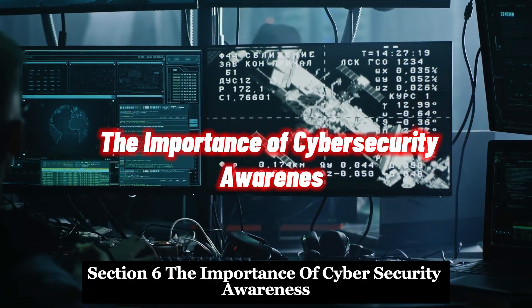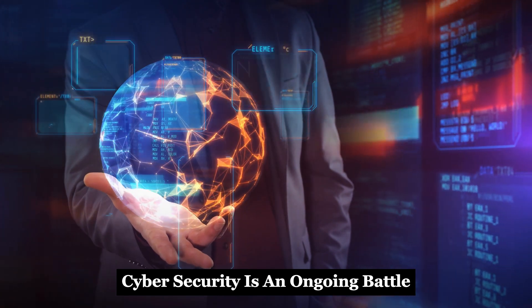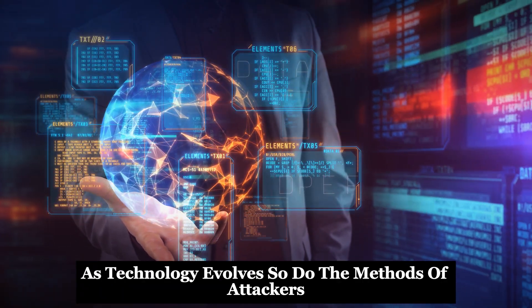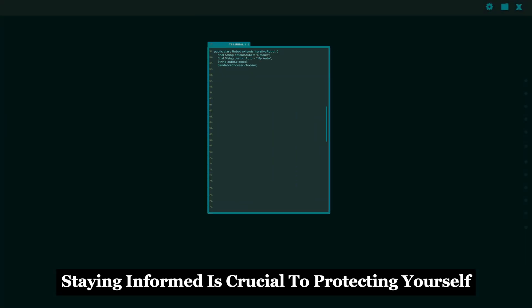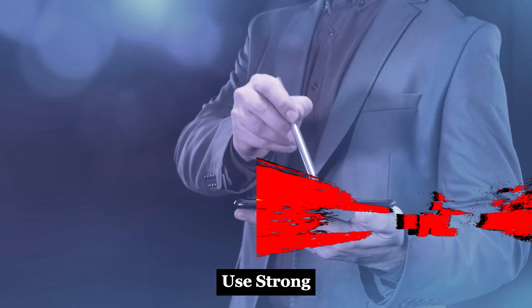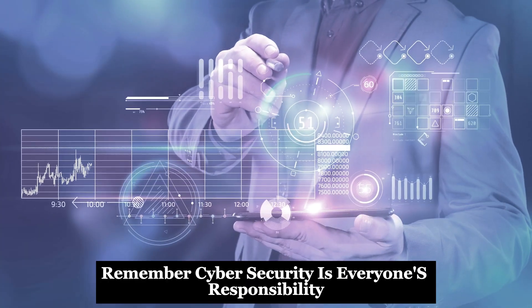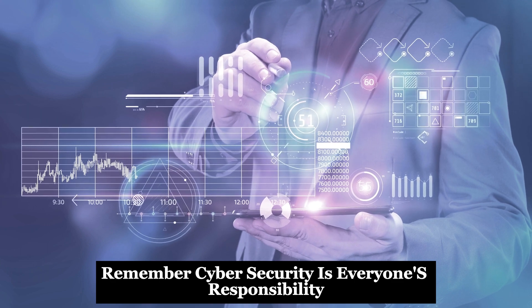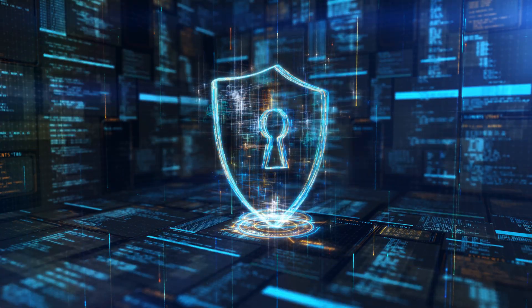Cybersecurity awareness is critically important. Cybersecurity is an ongoing battle — as technology evolves, so do the methods of attackers. Staying informed is crucial to protecting yourself. Educate yourself on common threats and best practices. Use strong, unique passwords and enable two-factor authentication. Remember, cybersecurity is everyone's responsibility. By staying vigilant and informed, you can significantly reduce your risk.